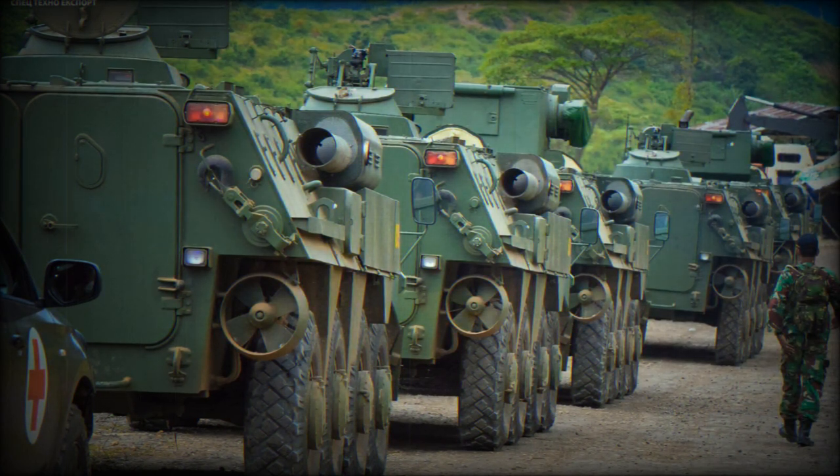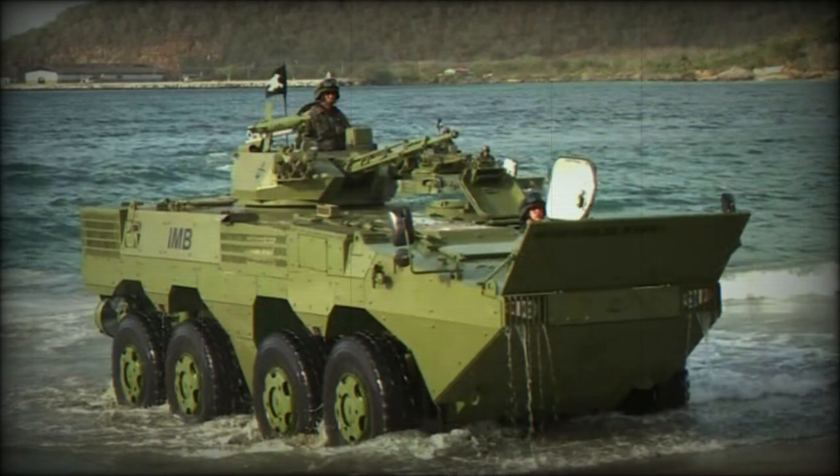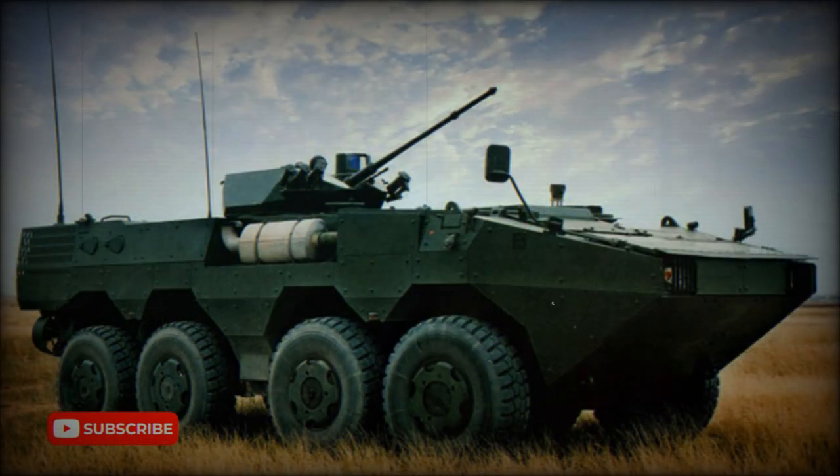Armor of this APC provides all-round protection against small arms fire and artillery shell splinters. It is likely that the front arc withstands 12.7mm rounds.